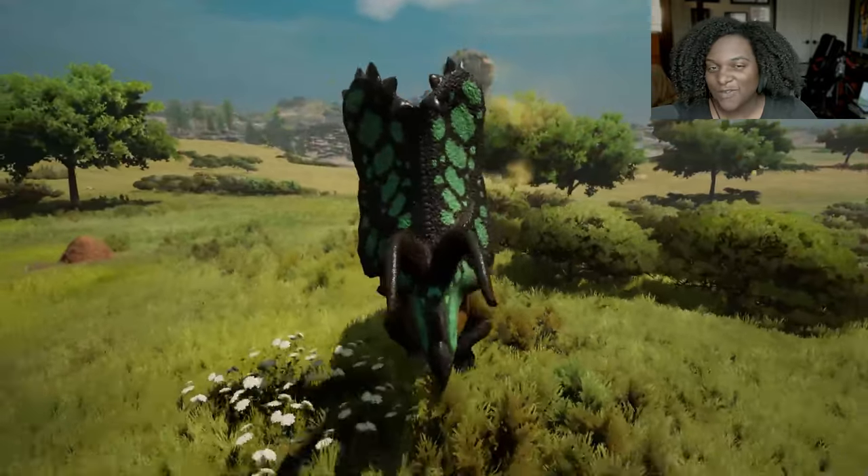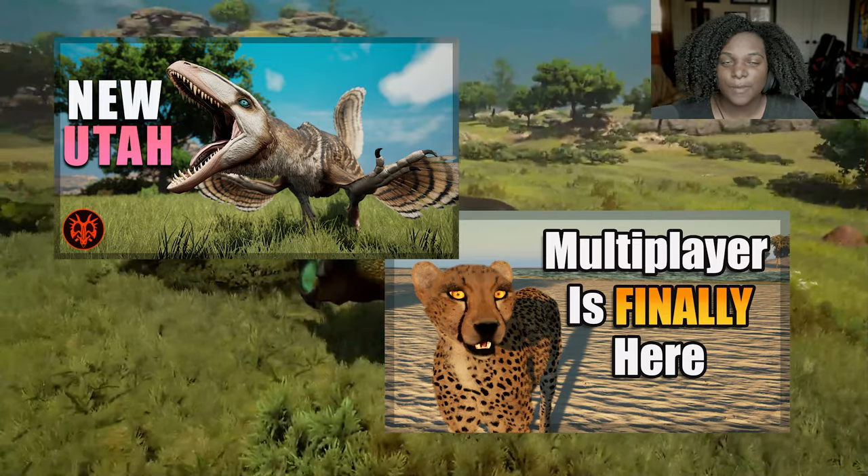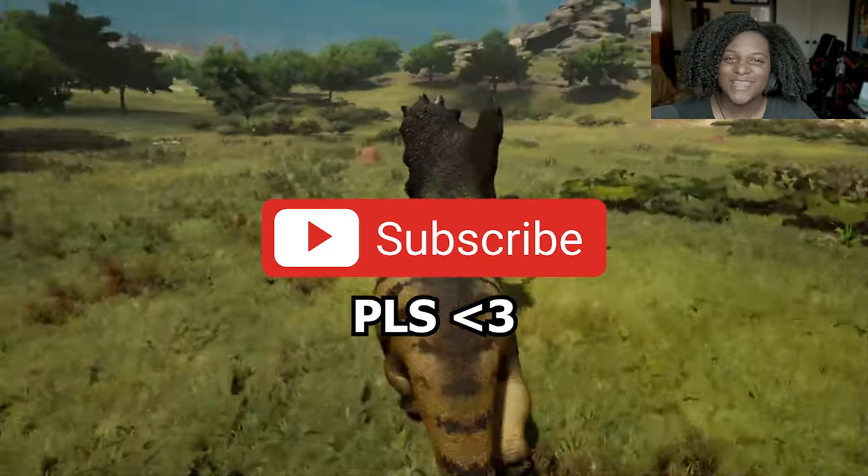Thank you so much for watching. If you like this video, make sure to check out my other videos — I cover a lot of different mods and games that you might not have heard of. Thank you so much for watching, and I will see you in the next video.